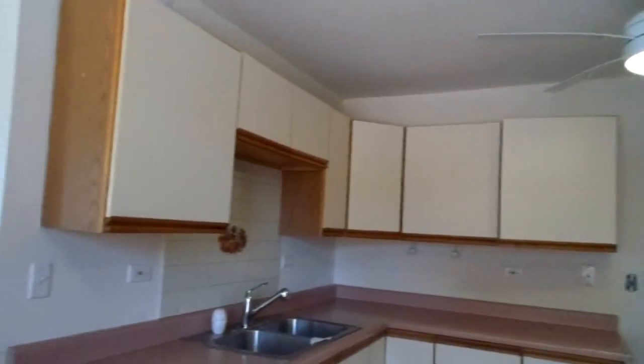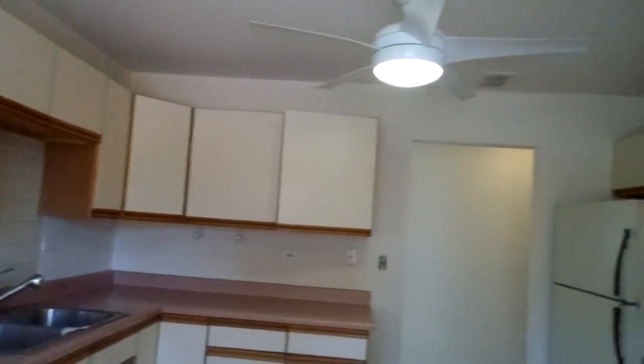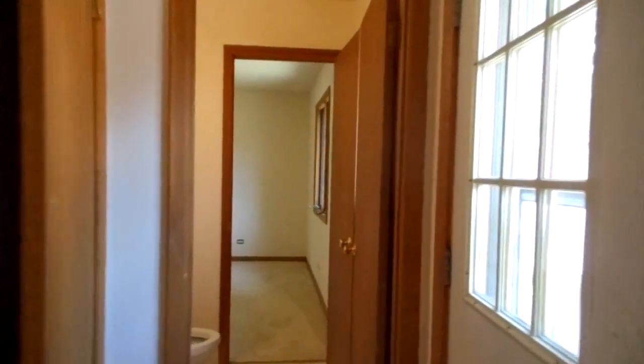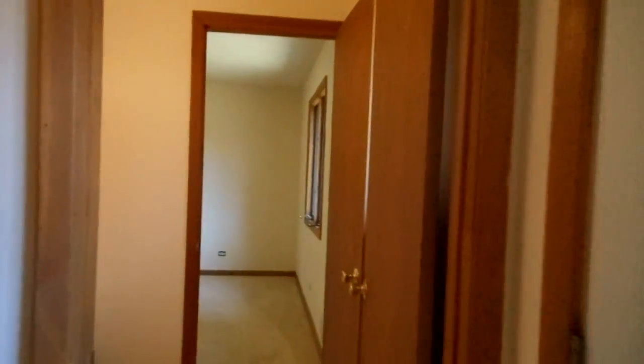We did install a new faucet. Pretty much what we did in this house is paint, carpet, and did some plumbing work as well. Some light fixtures, more cosmetic.